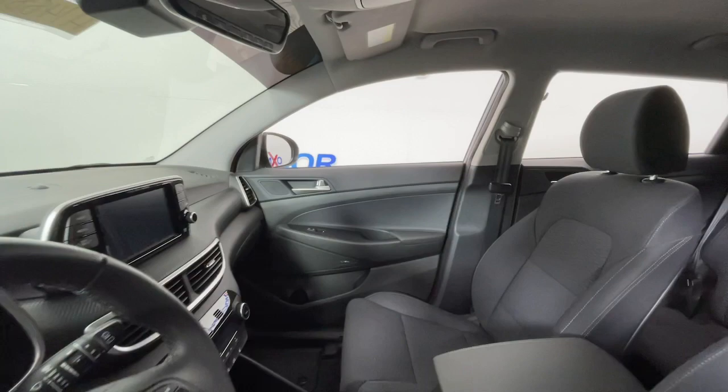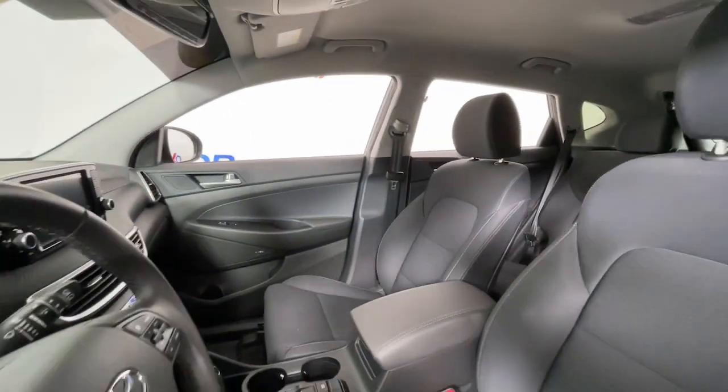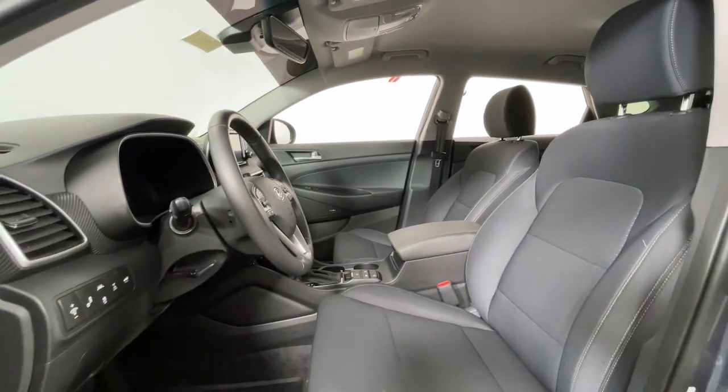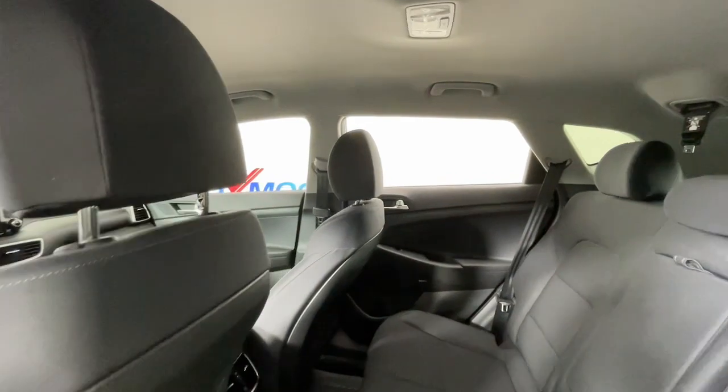Meticulously constructed, smooth riding, and equipped with standard driver-assist safety features, this compact crossover has what you need to get the most out of every drive. These are just some of the great options this vehicle comes with.